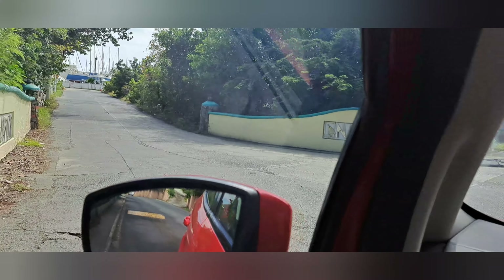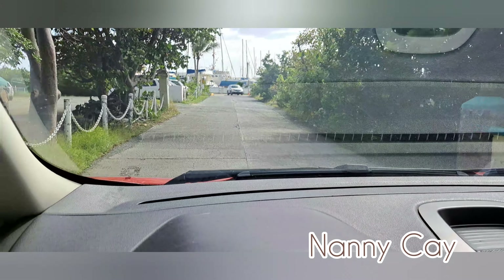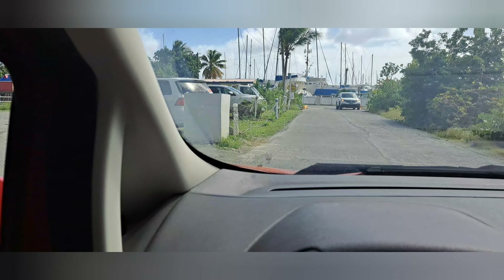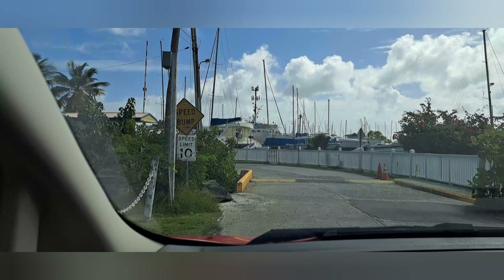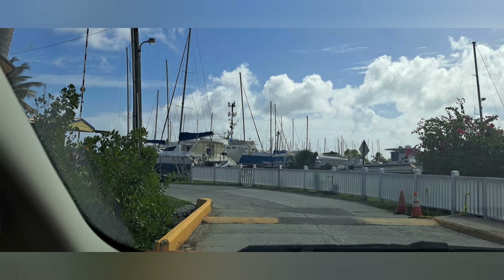Alright guys, I just want to take a quick pit stop here — this is Nanny Cay. So if you're ever looking for sailboats to go on, catamarans, whatever type of boat, you'll definitely be able to get them here. I don't think the security guard is gonna let me videotape as I'm entering the entrance, let me just turn it off for a second.